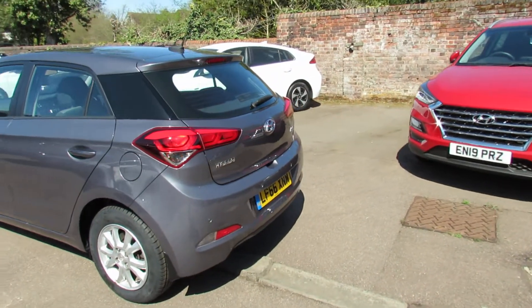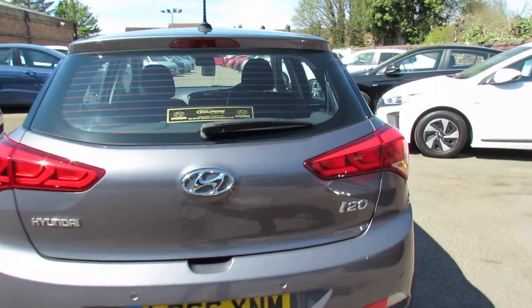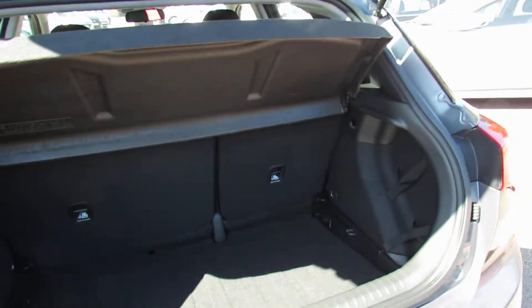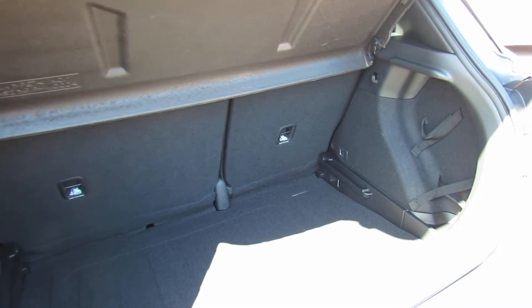Coming round to the rear we've got parking sensors. I'll just take you into the boot and show you how big the boot is. There's your boot space as you can see and you've got a 60-40 split there so you can enlarge it if you wish. We've also got a space saver spare wheel which is rather nice.